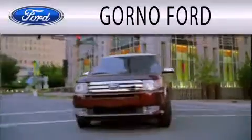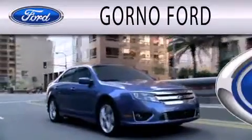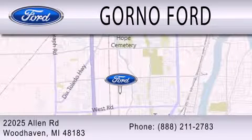GORN 04 is dedicated to doing everything possible to ensure that the experience you have selecting your next vehicle is as pleasant as possible. We are located at 22025 Allen Road in Woodhaven.